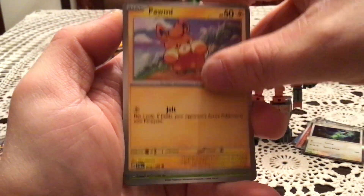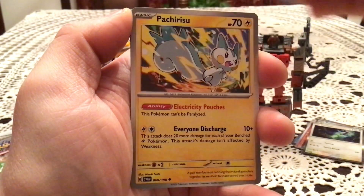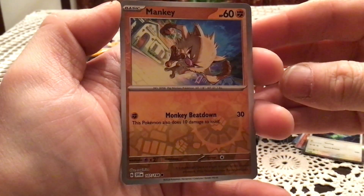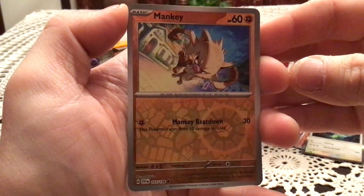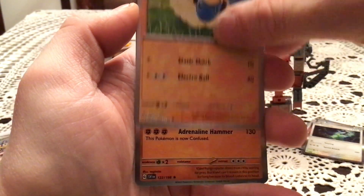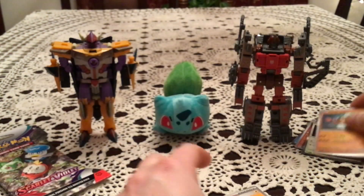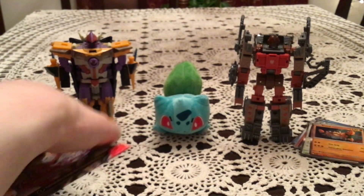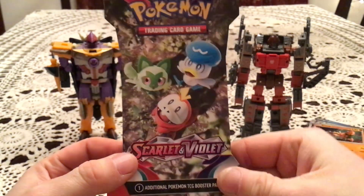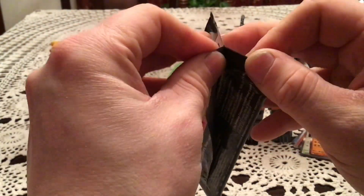Next pack — we have Pawmi, Tarountula, Riolu, Magneton, Nest Ball, Pachirisu, Picnic Basket, and a Manky reverse holo common. I can't get over that reverse holo pattern — it's honestly so cool. We also have Mareep and Klawf, the big new crab, and that's the holo rare. We also have a Lightning Energy. This last pack really needs to have something in it — I'm getting six packs of just the most basic stuff and that will not sit great with me. I'm really hoping we get something from the art gallery.